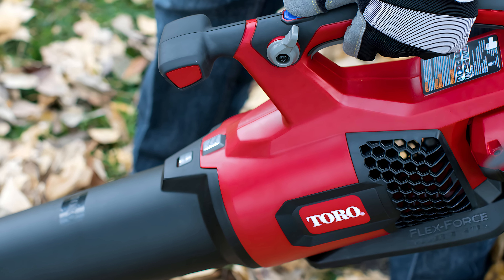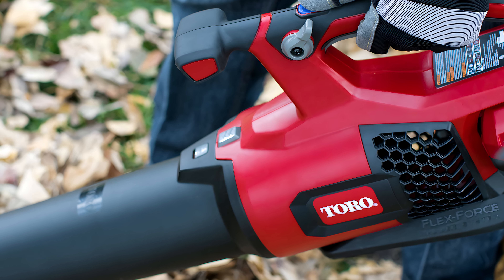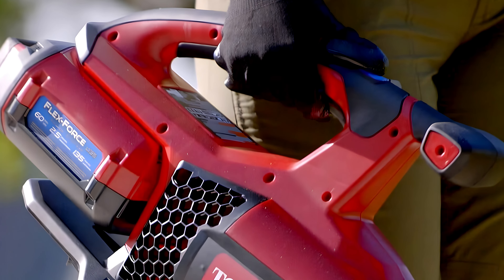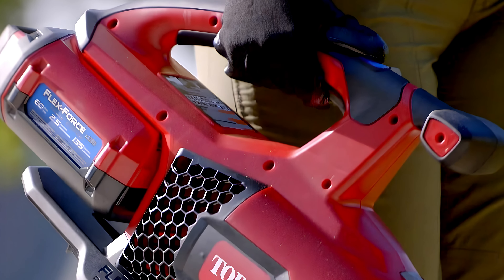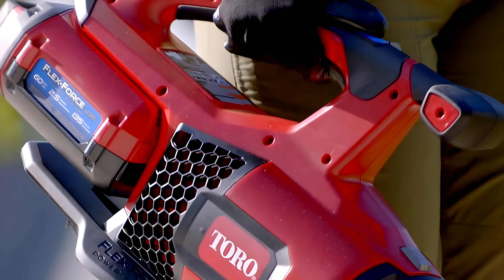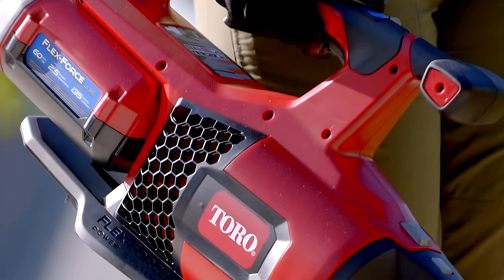One of the standout features is its turbo boost function, which allows for a temporary increase in airflow, perfect for tackling heavier debris or larger piles of leaves. The blower also includes a cruise control feature, enabling users to maintain a consistent speed without continuous pressure on the trigger, which can be especially helpful for larger areas, providing a more comfortable experience.